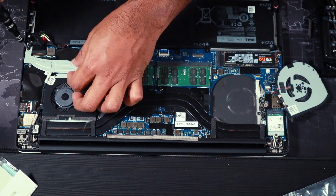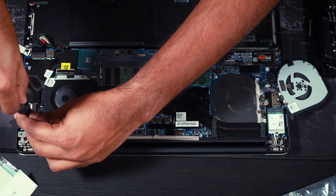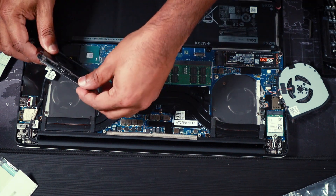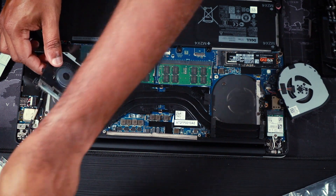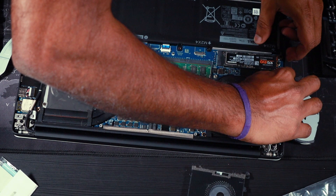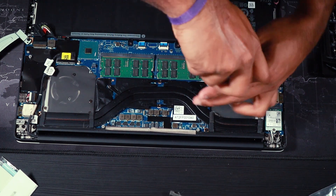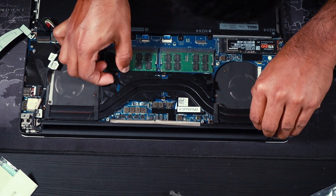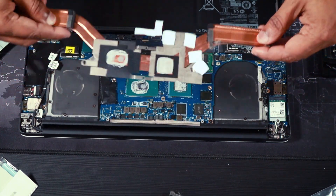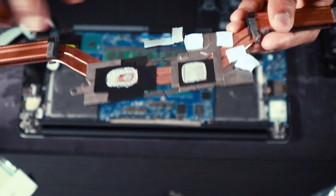Now we can remove the fans. There are more screws — screws everywhere. There is also a hidden screw, because why not. Be careful not to bend anything as you gently lift the components. The old thermal paste is in pretty bad shape — most of it is gone.